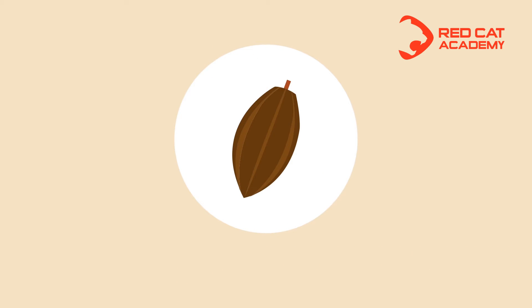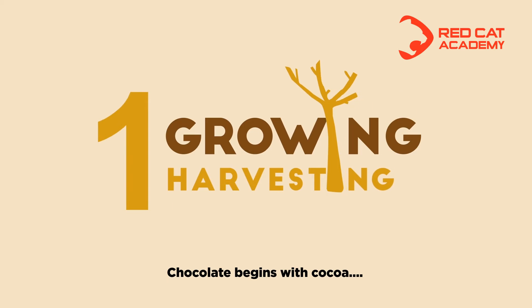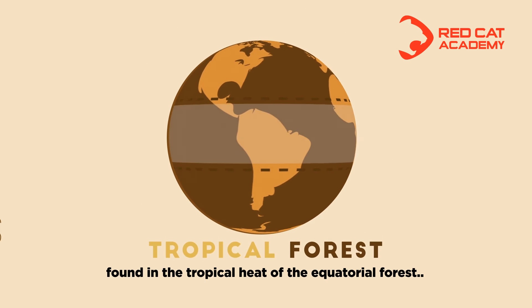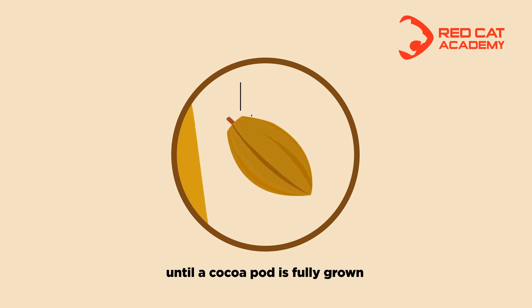From cocoa to chocolate: growing and harvesting. Chocolate begins with cocoa beans that grow in pods on trees found in the tropical heat of the equatorial forest. It takes around five to six months until a cocoa pod is fully grown and ready to be harvested.